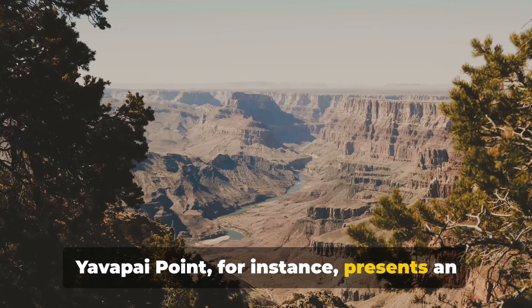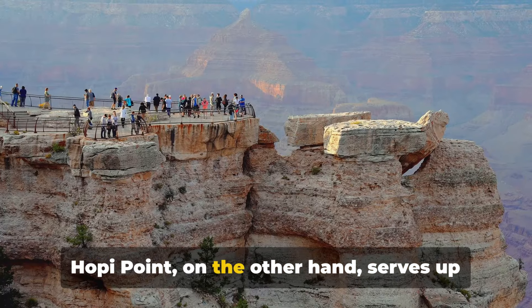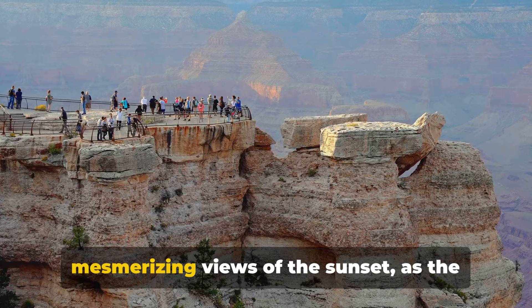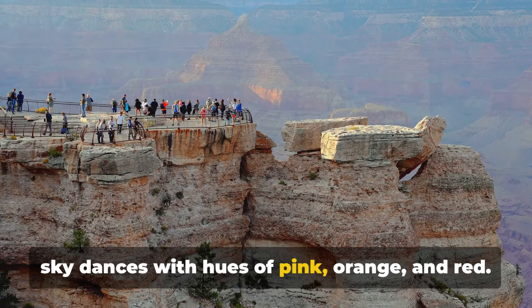Yavapai Point, for instance, presents an unobstructed vista of the canyon's depth and breadth. Hopi Point, on the other hand, serves up mesmerizing views of the sunset, as the sky dances with hues of pink, orange and red.